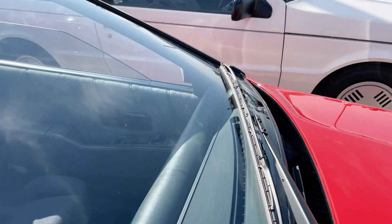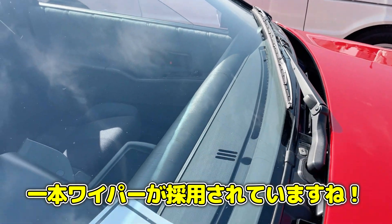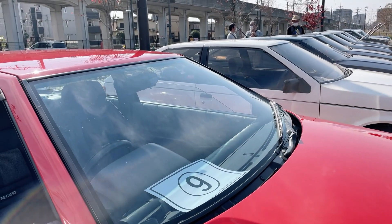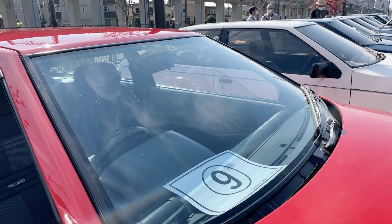ジウジアーロといえば、初めて知ったんですけど、ワイパーは真ん中に1本だけのワイパーなんですね。これは初めて知りました。当時珍しかったですね。僕が知り得る限り、ホンダ・トゥデイぐらいしか思い浮かばないんですけどということで。